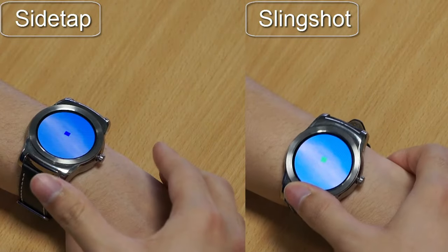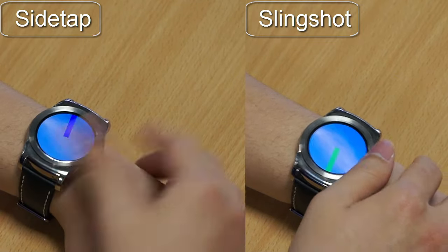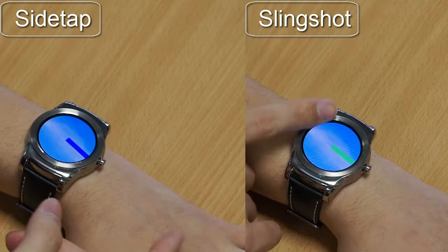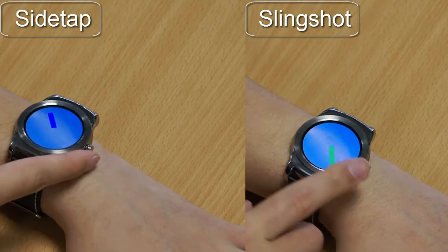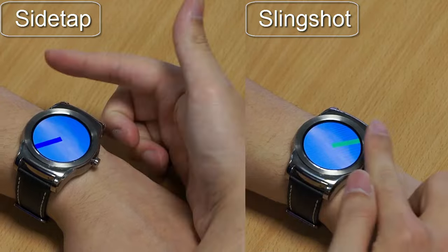Both the side tap and slingshot techniques also work on round smartwatches. Our contribution is a lightweight implementation which is suitable to run on wearable devices with limited processing power.